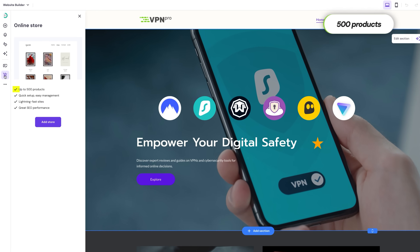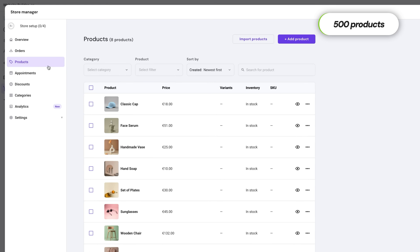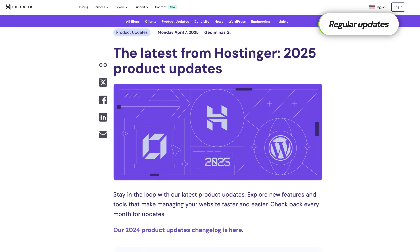Now let's talk about some limitations. While Hostinger's AI website builder is an absolute gem for beginners, small businesses, and personal projects, there are a few things to keep in mind. First up, e-commerce — if you're planning to build a small online store, Hostinger can totally handle it. You can sell up to 500 products, which is more than enough for most small businesses. But if you're thinking of expanding to a larger store with hundreds of thousands of products, you might run into some limitations. Keep in mind that the Hostinger AI builder is the youngest builder here, so it keeps getting more and more updates — maybe one day there will be no limit at all.